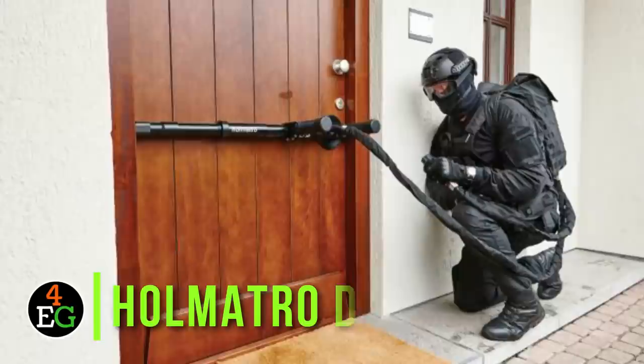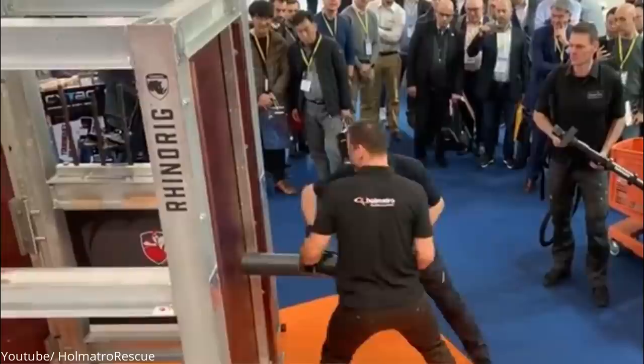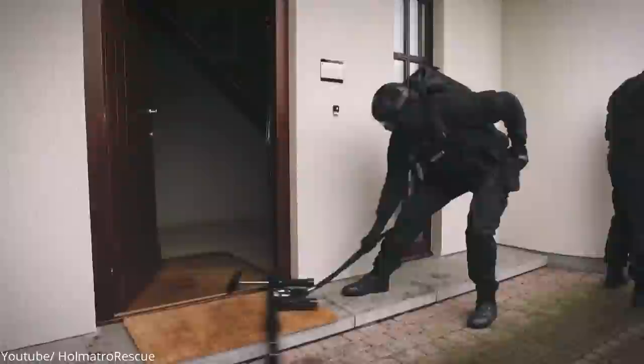Number 20: Palmatro Door Blaster. In the quest of taking down criminals, no soldier would expect the bad guys to gladly open their doors. As such, they are sometimes forced to break in. In movies, you may have seen the SWAT team use battering rams to break doors. This has proven to be a very noisy and time-consuming method that will probably see the bad guys escape by the time the team is done breaking the door. So, what's the solution? Say hello to the Palmatro Door Blaster.